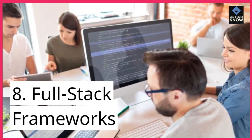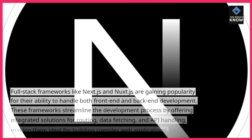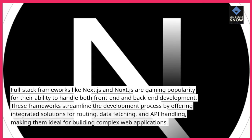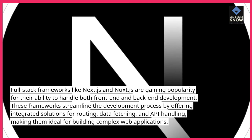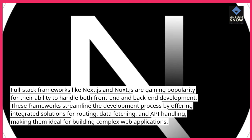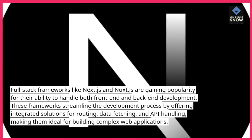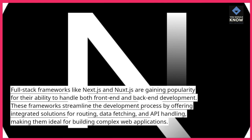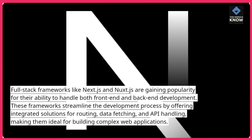8. Full-stack frameworks. Full-stack frameworks like Next.js and Nuxt.js are gaining popularity for their ability to handle both front-end and back-end development. These frameworks streamline the development process by offering integrated solutions for routing, data fetching, and API handling, making them ideal for building complex web applications.